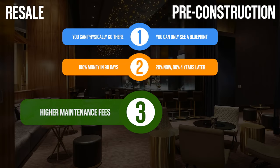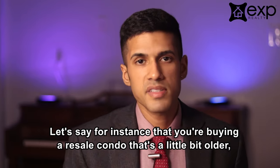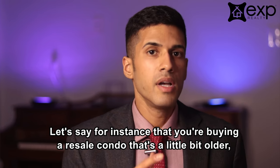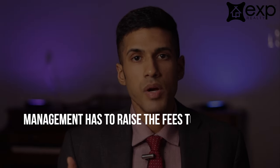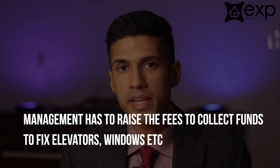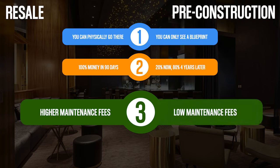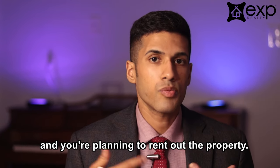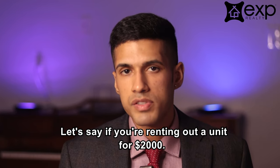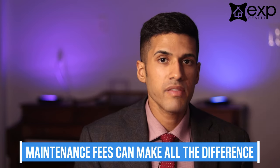Factor number three to consider are the maintenance fees. Generally with resale condos, they have higher maintenance fees. It's been said that the older the building is, the higher the maintenance fees are — the buildings are less efficient. For instance, if you're buying a resale condominium that's a little bit older, very often there's wear and tear and management has to raise the maintenance fees to repair an elevator, do new windows, or something of that nature. With a lot of older condominiums, we see maintenance fees increasing every single year. Whereas when you buy pre-construction, you can expect to spend very little on monthly maintenance fees. This is especially important if you're buying for investment purposes and planning to rent out the property — all the numbers matter. If you're renting out a unit for $2,000, that extra couple hundred dollars on maintenance fees could be the difference between being cash flow negative or cash flow positive.